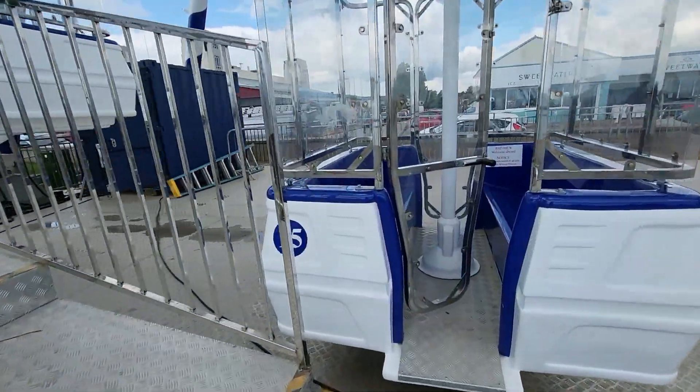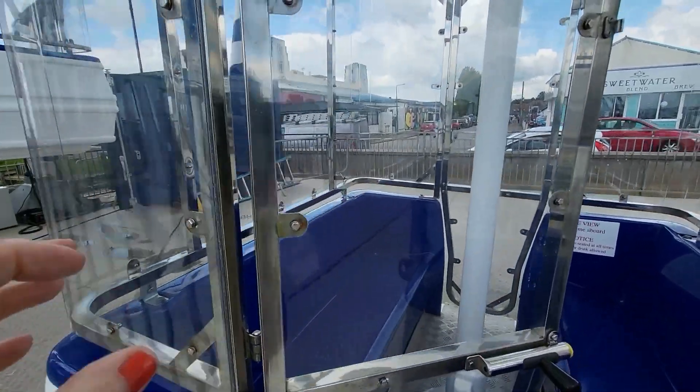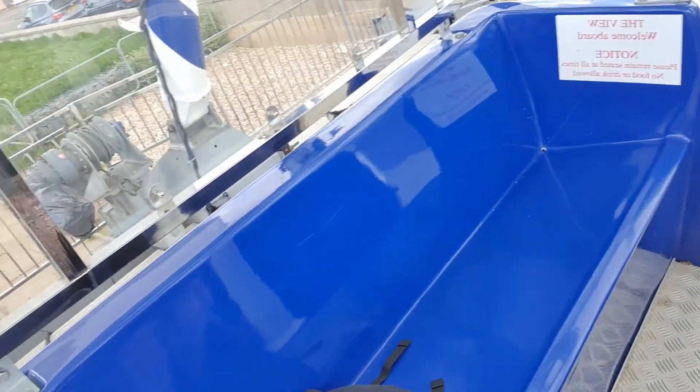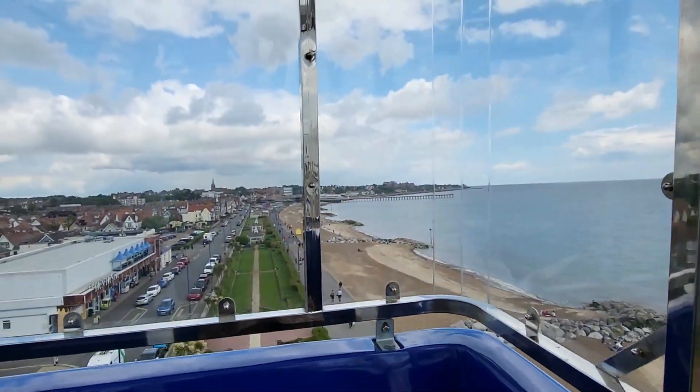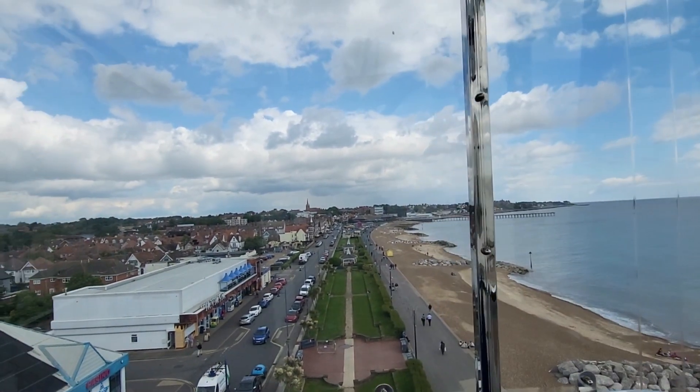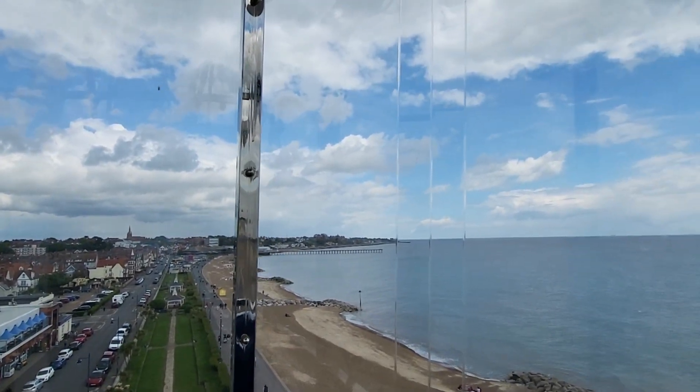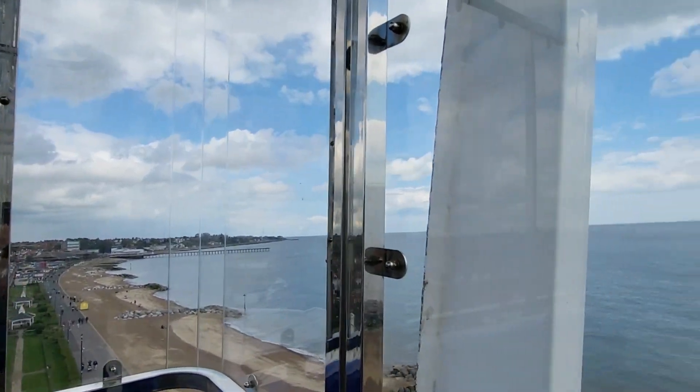This is ours, number 15. We're on board. Nice little cabins to sit in. I reckon it seats about 6 but it's just me, on my own. I'll flip the camera round so you can see the view. We're getting to the top — I've just remembered I'm terrified of heights. Forgot about that. I remember now. So if the camera's a bit shaky, you know why.